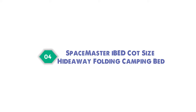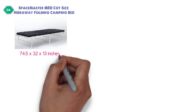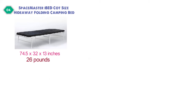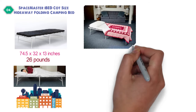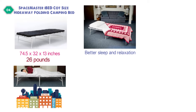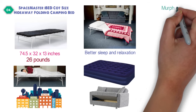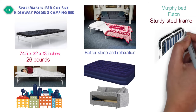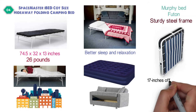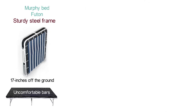At number four, we have the Spacemaster I-Bed Cot Size Hideaway Folding Camping Bed. Dimensions of this product are 74.5 by 32 by 13 inches, and it weighs 26 pounds. This foldable bed will make your guests feel like they are sleeping in a five-star hotel. A portable folding cot is a far better solution than a couch, providing better sleep and relaxation, and is more reliable and quicker to set up than air mattresses, convertible sofa bed sleepers, rolling beds, murphy beds, or futons. The I-Bed Cot is built with a sturdy steel frame and features a comfortable two-inch memory foam mattress that sits 17 inches off the ground, supported by a flexible mesh that adapts to the body, removing the need for any uncomfortable bars.